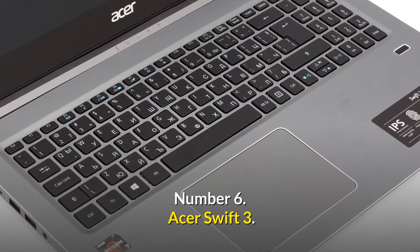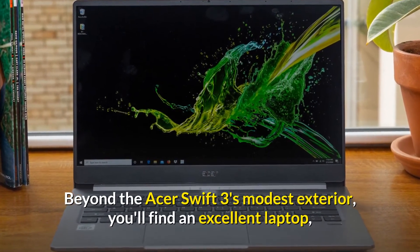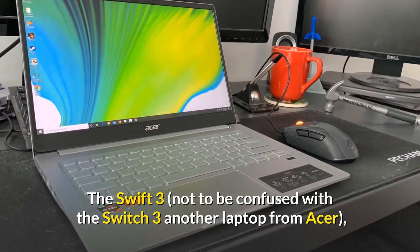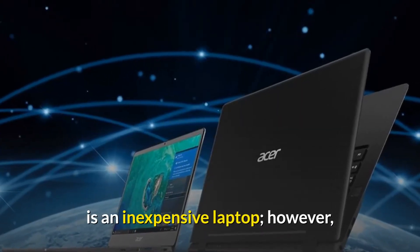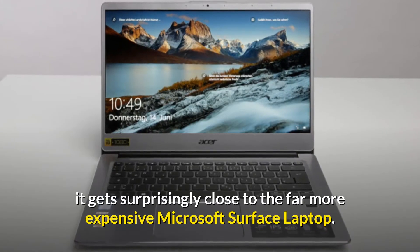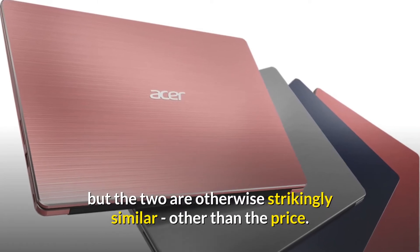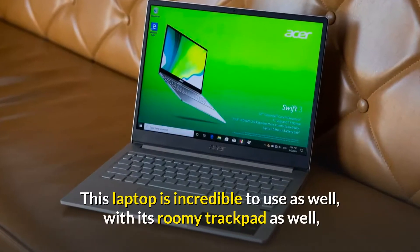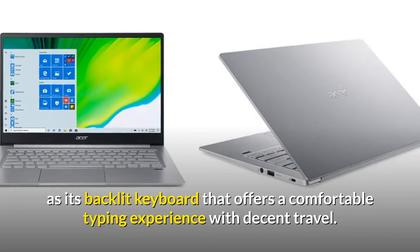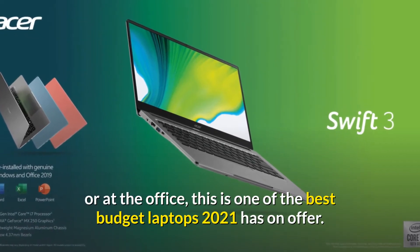Number 6: Acer Swift 3. Price: $630 USD. Beyond the Acer Swift 3's modest exterior, you'll find an excellent laptop that boasts plenty of power for work and study. That plain chassis is all aluminum and packed with beefy components. In terms of performance, it gets surprisingly close to the far more expensive Microsoft Surface laptop. Its display is a little lower resolution, but the two are otherwise strikingly similar other than the price. This laptop is incredible to use, with its roomy trackpad and backlit keyboard that offers a comfortable typing experience with decent travel. If you're going to be writing a lot, whether traveling or at the office, this is one of the best budget laptops 2021 has on offer.